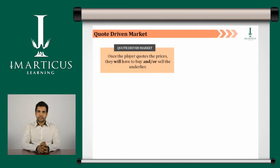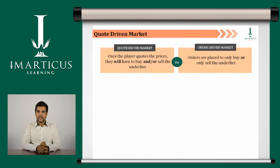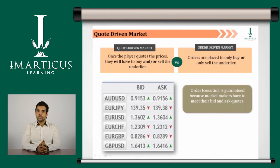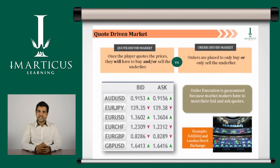The counterparties are known to all parties involved. Once the player quotes the prices, it means that they will have to buy and/or sell the underlier. However, in an order driven market, orders are placed to only buy or only sell the underlier. The order execution is guaranteed in a quote driven market, because market makers are required to meet the bid and ask prices that they quote. Examples of a quote driven market are Nasdaq and London Stock Exchange.